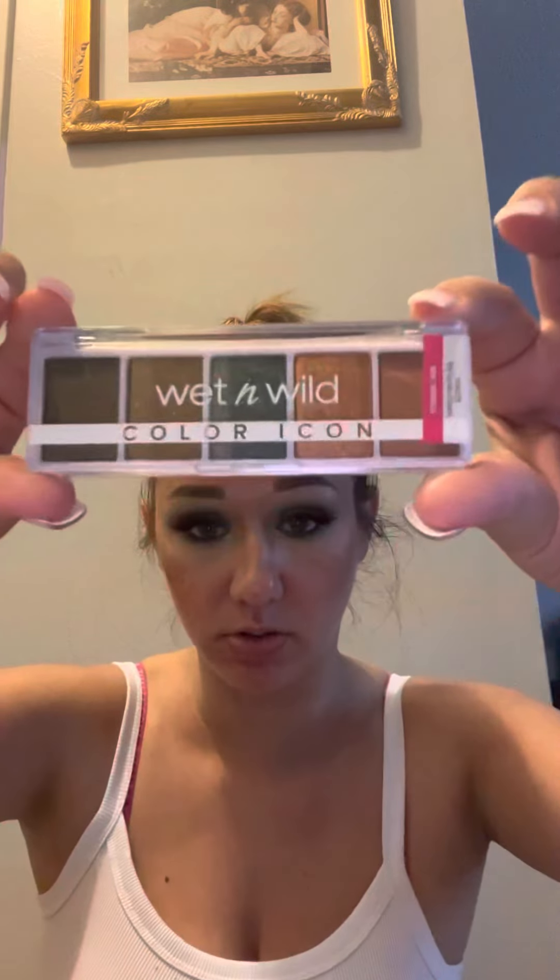And the last eyeshadow I got was the Wet n Wild Color Icon Eyeshadow Palette called My Lucky Charm. I've been dying to get a 10-pan one, but she gave me this one instead, which is perfect. I love these colors — they're so pretty. I like that army green and these colors right here. I can't wait to try this. I've never had this one before, so thank you, Beth.